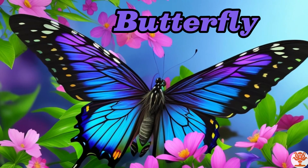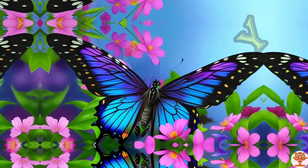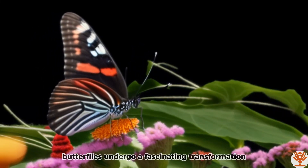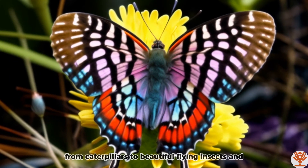Butterfly. Butterflies undergo a fascinating transformation from caterpillars to beautiful flying insects.